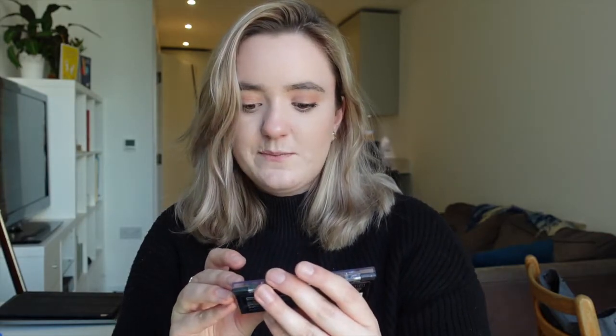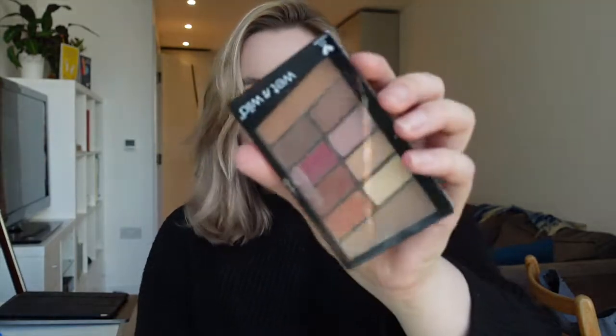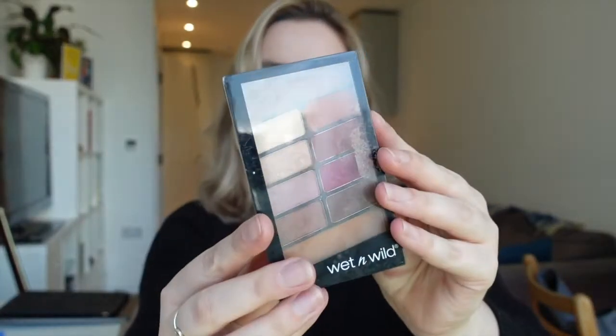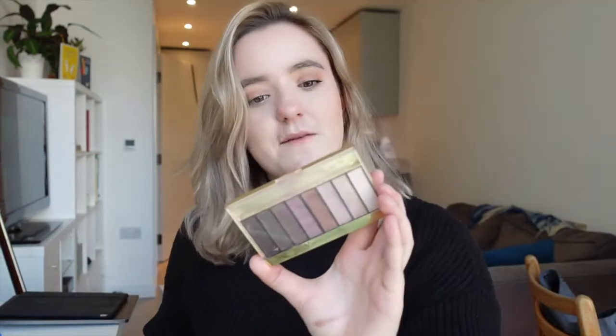I've got the NYX Ultimate Edit Petite palette — it's a really cute little palette but I just don't reach for it, so I'm going to pass on that one. We have the Wet n Wild Rose in the Air palette, which is a dupe for the Modern Renaissance palette that I also have. They are both beautiful palettes and I'm going to keep hold of both of them.